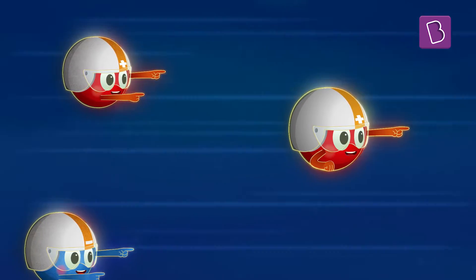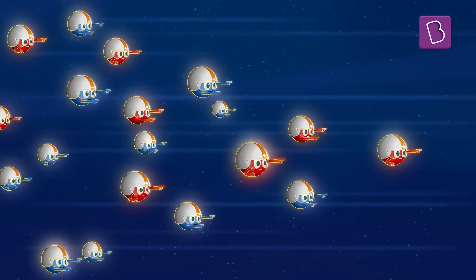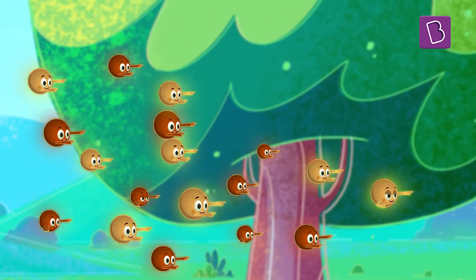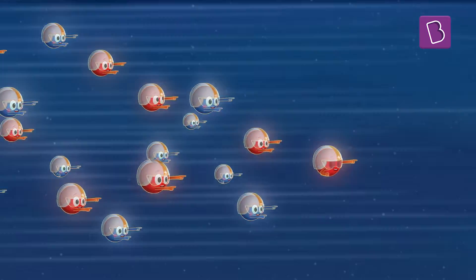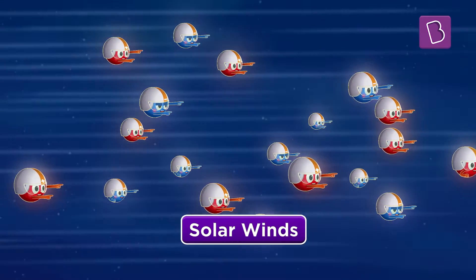These charged particles have so much energy that they move away from the Sun at a very high speed. Just like moving air particles on Earth form winds, these moving charged particles of the Sun are called solar winds.